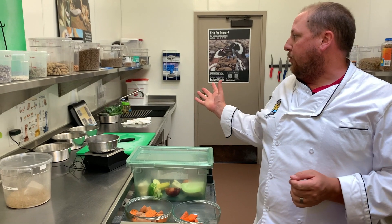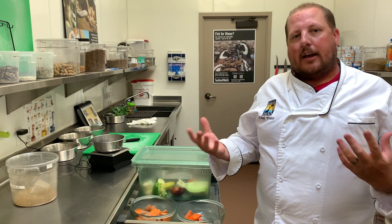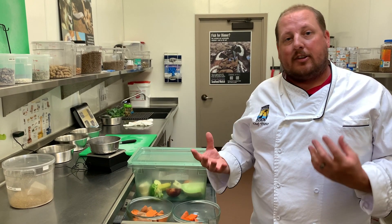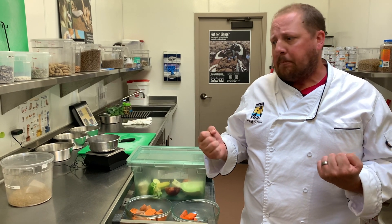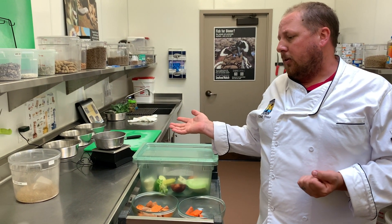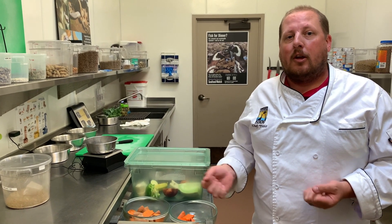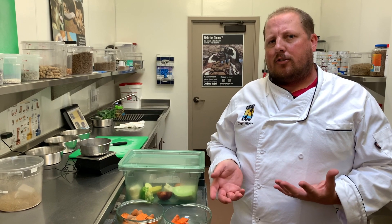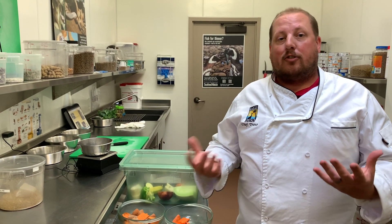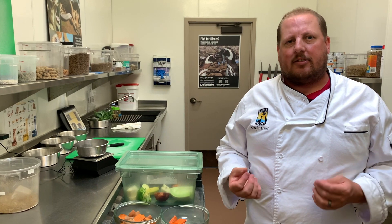Here behind me is where we prepare our mammal diets. We keep all of our diets separate to avoid any sort of cross-contamination between cooked food, non-cooked food, raw food, and seafood. We also actually compost all our unused animal food here at the zoo, which would include portions of food the animals might not consume, or things that are not consumable, like peels and apple cores.